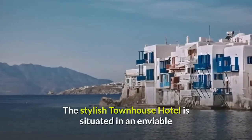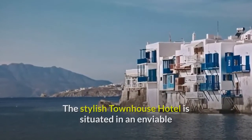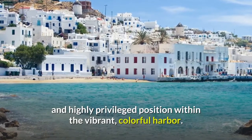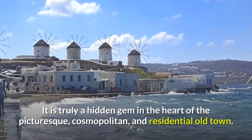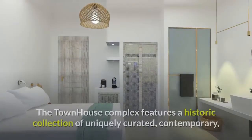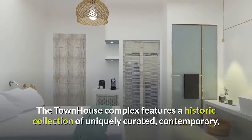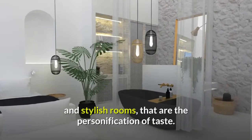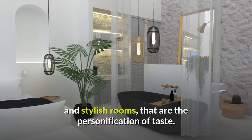The stylish townhouse hotel is situated in an enviable and highly privileged position within the vibrant, colorful harbor. It is truly a hidden gem in the heart of the picturesque, cosmopolitan, and residential old town. The townhouse complex features a historic collection of uniquely curated, contemporary, and stylish rooms that are the personification of taste.